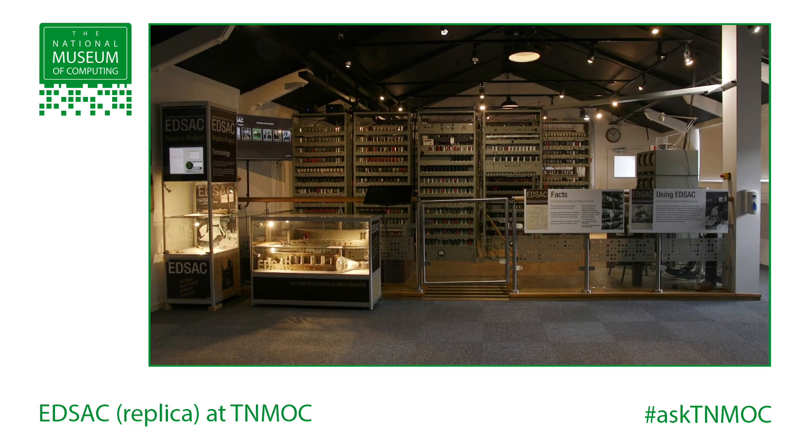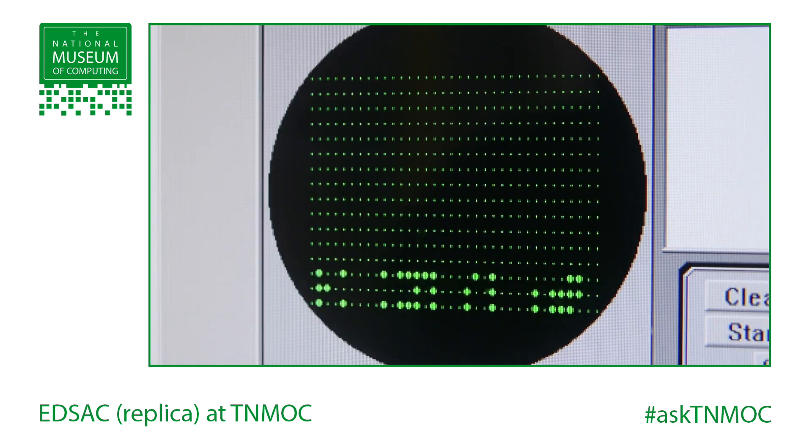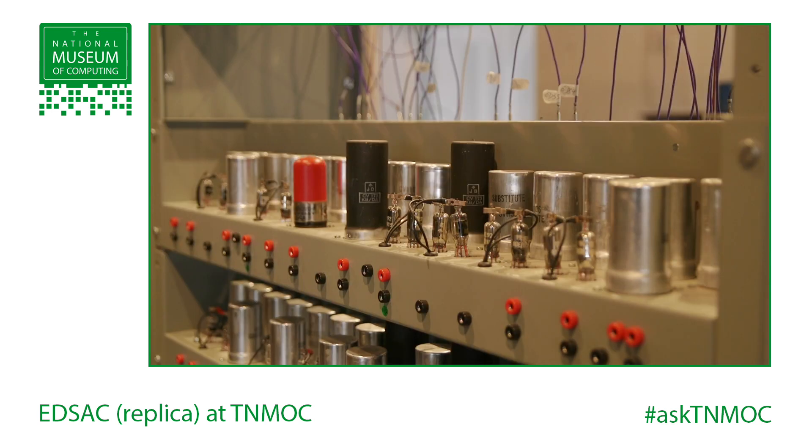So we're saying Manchester University's Baby Small-Scale Experimental Machine, 1948 — with qualifications — and EDSAC starting in 1949, with 1951 being the point at which it was regularly running a computing service for the university, handed over as a service machine rather than an engineering project. Andrew, that's incredible — thank you very much for explaining that detailed history in such simple and real terms. My pleasure, thank you.